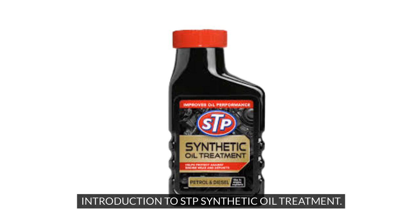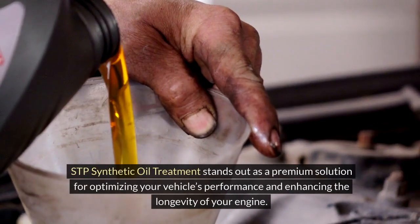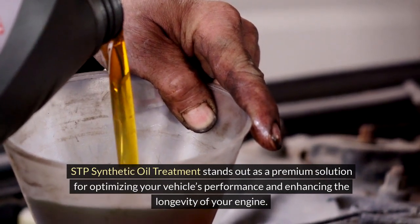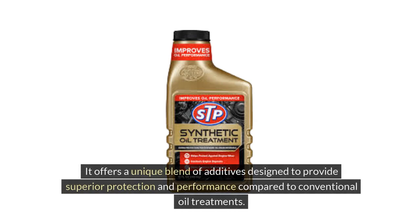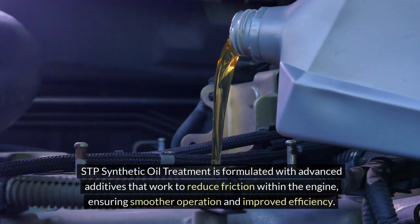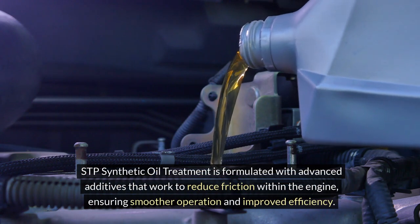STP Synthetic Oil Treatment stands out as a premium solution for optimizing your vehicle's performance and enhancing the longevity of your engine. It offers a unique blend of additives designed to provide superior protection and performance compared to conventional oil treatments. STP Synthetic Oil Treatment is formulated with advanced additives that work to reduce friction within the engine, ensuring smoother operation and improved efficiency.